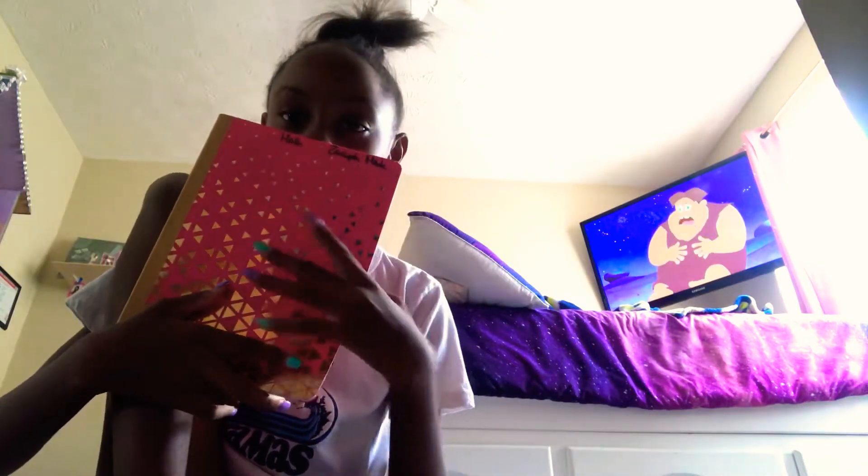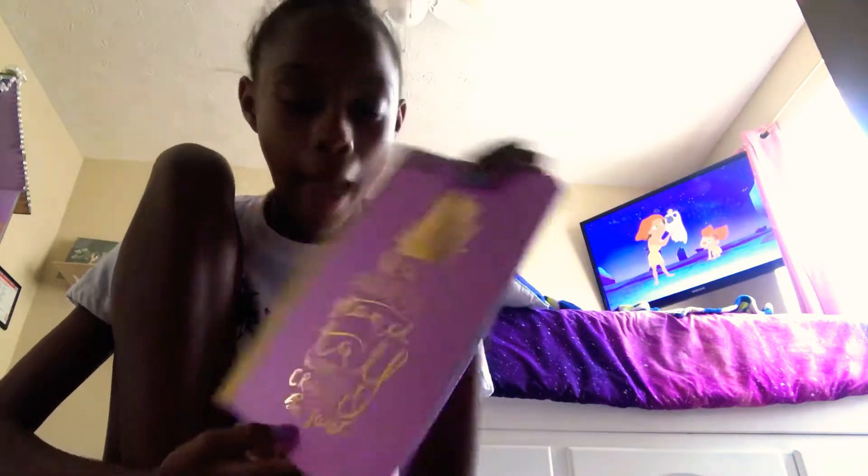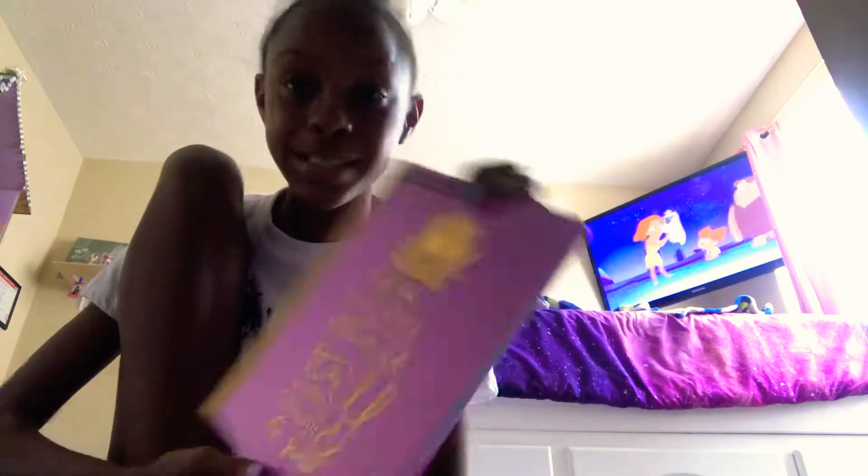Now we're going to move on to composition notebooks. I had to get about five composition notebooks — I only got two regular ones and then a bunch of cute ones. I got a black and white one, and one kind of like the folder but it's pink. Then I've got this 'good vibes' notebook and one that says 'be a pineapple, stand tall, wear a crown, and be sweet.' The other ones were for science, math, and English.